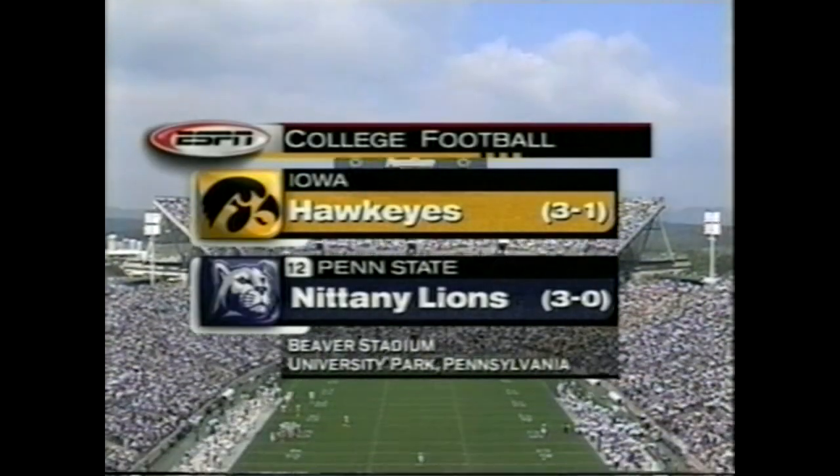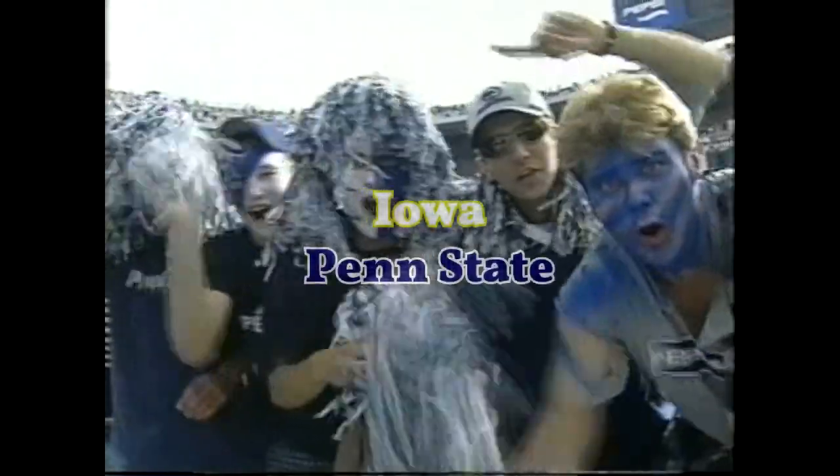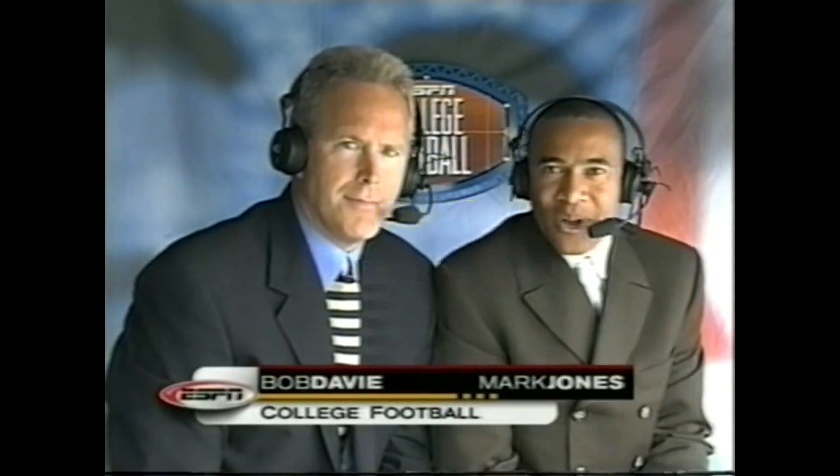108,000 people today — it's the hottest ticket in town. The conference opener between the Iowa Hawkeyes and the Penn State Nittany Lions. Penn State trying to snap a two-game losing streak against its rivals from the Big Ten. Hello everybody, I'm Marston.